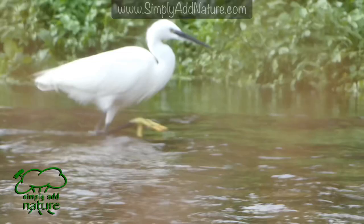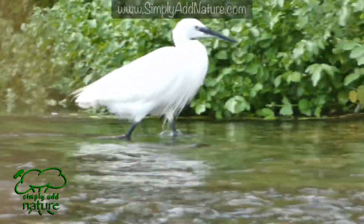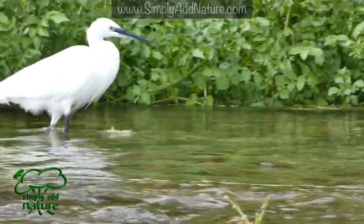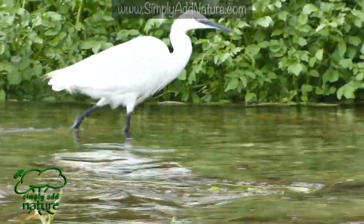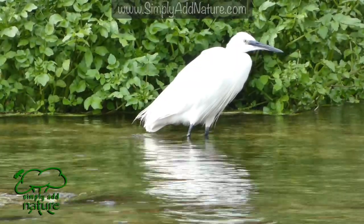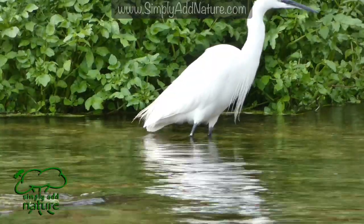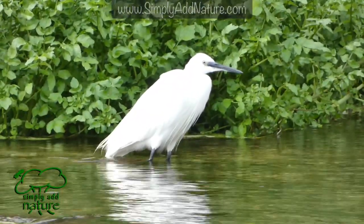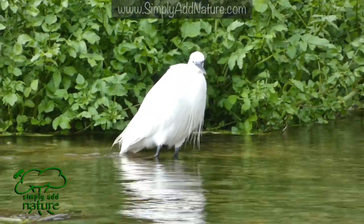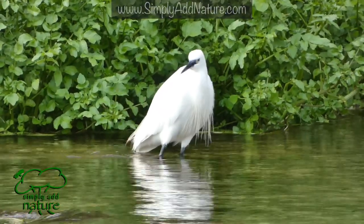The little egret resembles a white heron but with a black beak and conspicuous large yellow feet. It is actually almost half the size of a heron and its rounded wings beat faster when it flies. However, with a length of 55cm it is still quite a large bird.